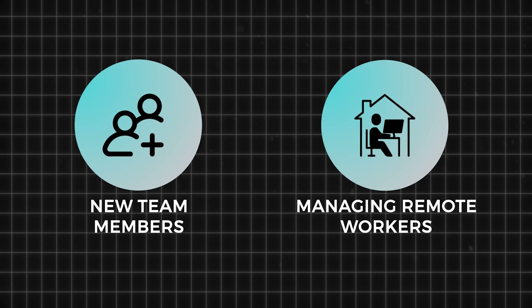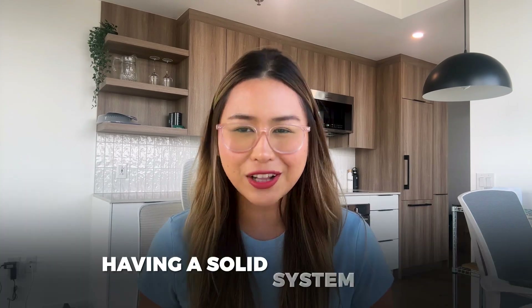If you're growing a business, you know how crazy things can get. Whether you're bringing on new team members, managing remote workers, opening new offices, or just trying to keep everything running smoothly, having a solid system is key.